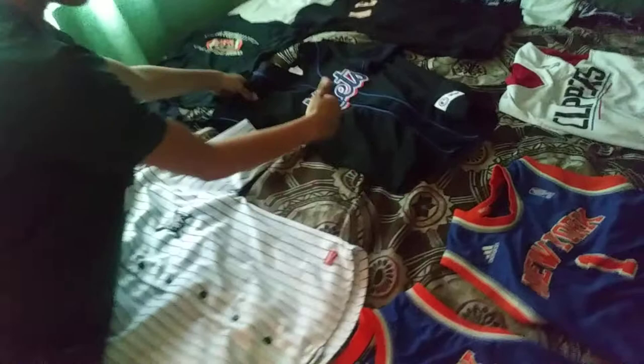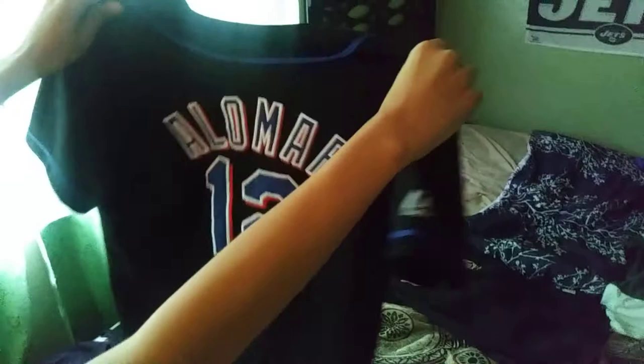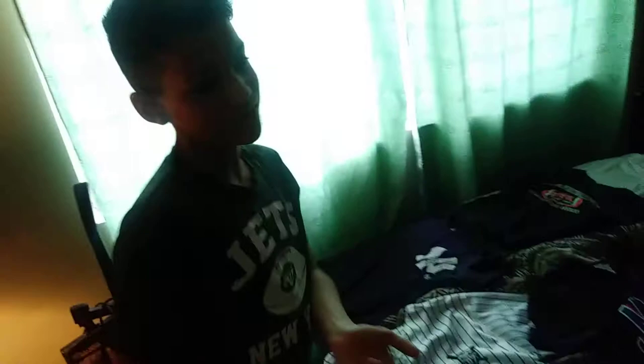Now we're going into the Mets. This is a Mets jersey — Alomar. I just really got this jersey because it's New York. I don't always have to be rocking a Yankees jersey, but I could be wearing Mets. It's cool to wear for any type of baseball game. Now this next one is a classic — this is a baseball jersey for the Mets. Carlos Beltran is one of my favorite baseball players, so that's why I got this jersey. Beltran is my favorite player, so that's why I like that jersey.